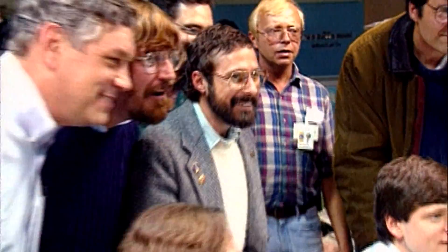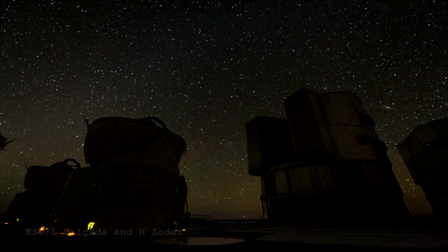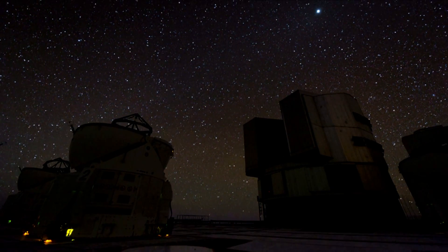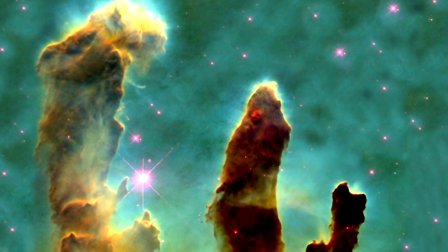Hubble is good for high-resolution, really crisp imaging — really detailed looks at very small areas of sky. Whereas telescopes on the ground can be built bigger and bigger, gathering a lot more light, and if designed the right way can cover wider and wider areas, allowing us to survey huge patches of sky. We can't do that with Hubble. But once we identify really interesting objects from ground surveys, we can follow them up and learn about them in detail with Hubble.